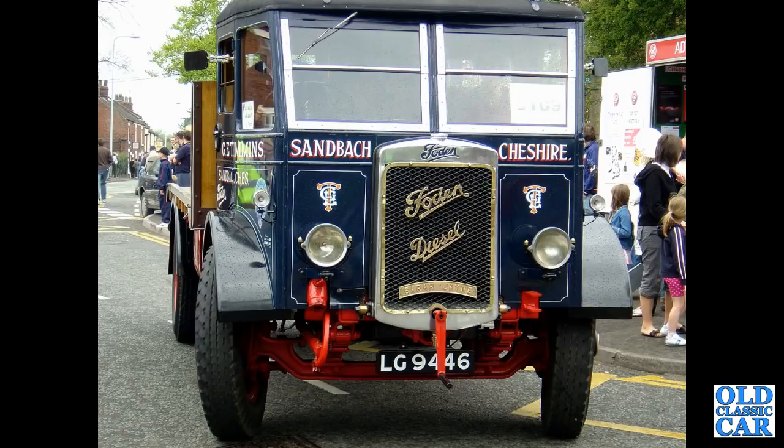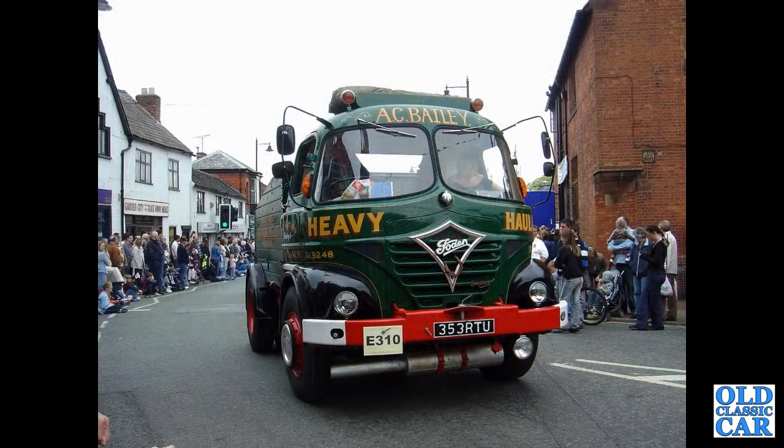Going back in time, LG9446 is a 1932 Foden 6LW lorry. If you're a fan of these old lorries, please say hello in the comments and let me know if you've ever driven or owned one of these particular lorries.